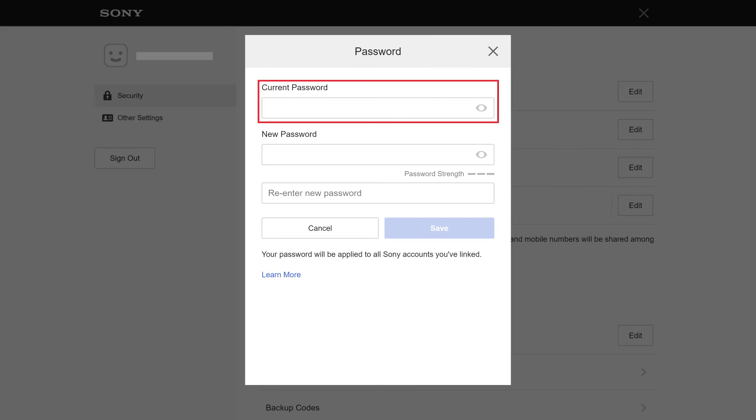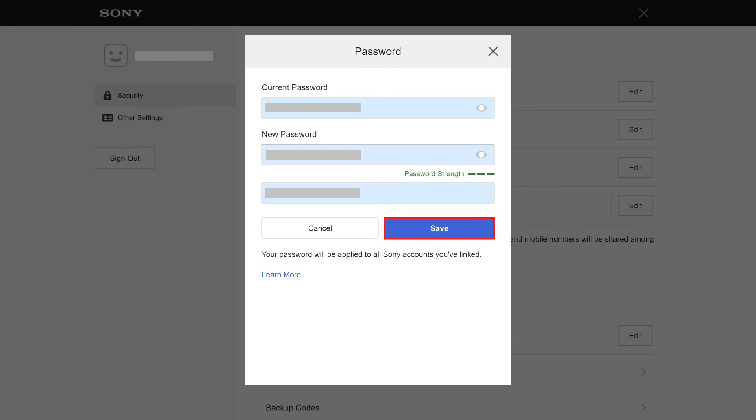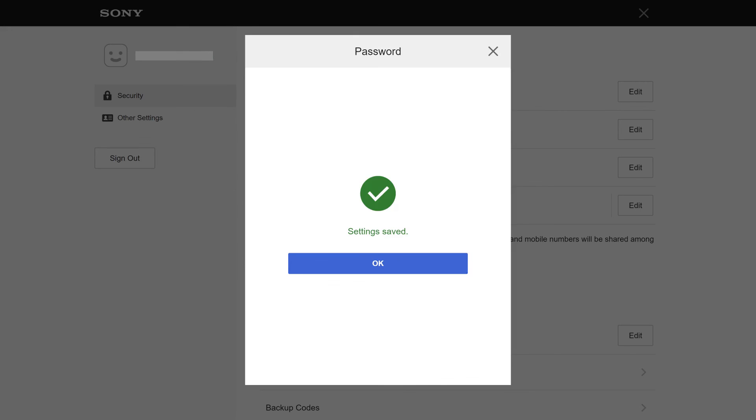Step 7: Enter your current PlayStation Network password in the Current Password field, and then enter what you want to be your new PSN password in the two fields below New Password. Click Save. A window is displayed asking you to re-enter the password associated with your PlayStation account. Step 8: Enter your new password, and then click Continue. The next window confirms that your password is now changed. Tap OK.